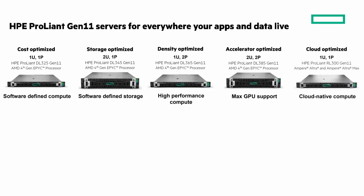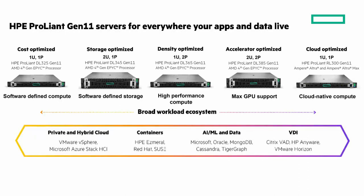For cloud-optimized, cloud-native compute, we announced the HPE ProLiant RL300 Gen 11 in June. It uses Ampere Ultra and Ampere Ultra Max processors. Across the portfolio, you'll find solutions optimized for your most important workloads — like private and hybrid cloud, containers, AI/ML and data, and VDI. You can see some of the ISV partners here as well.